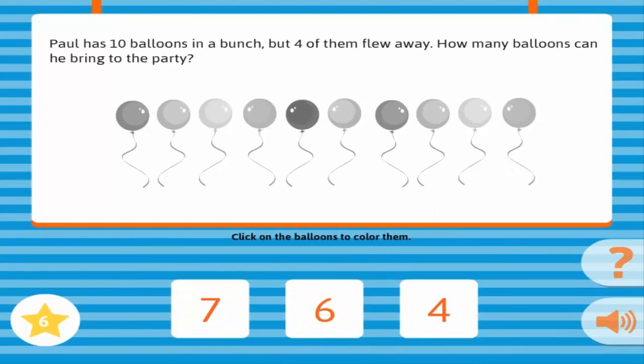Paul has ten balloons in a bunch, but four of them flew away. How many balloons can he bring to the party? Correct!